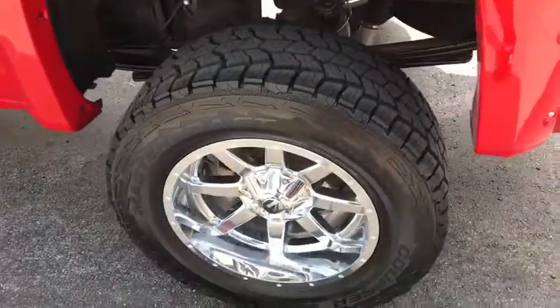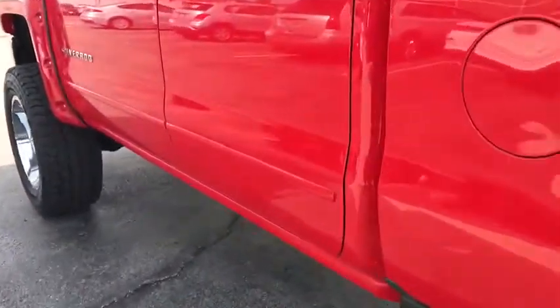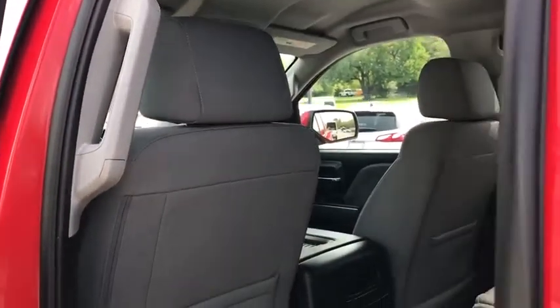Four-wheel drive, floor mats, cruise control, four-wheel disc brakes, aluminum wheels, AM-FM stereo radio, universal garage door opener, power door locks, MP3 player.